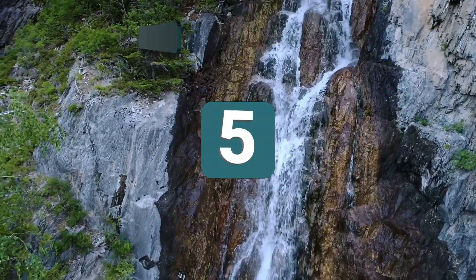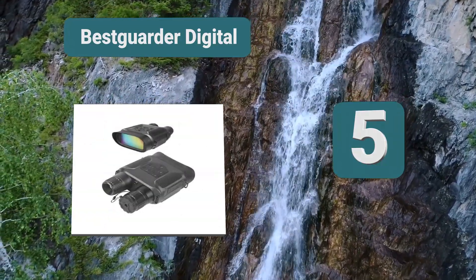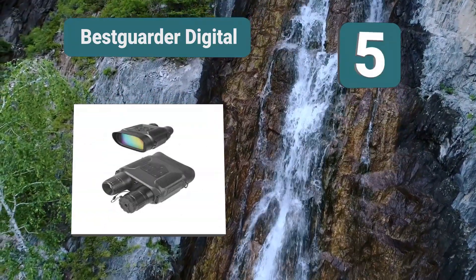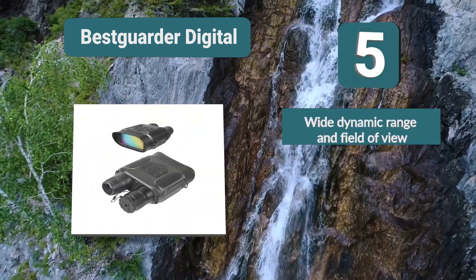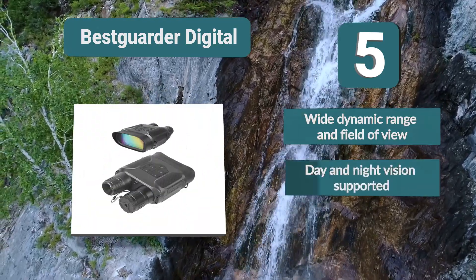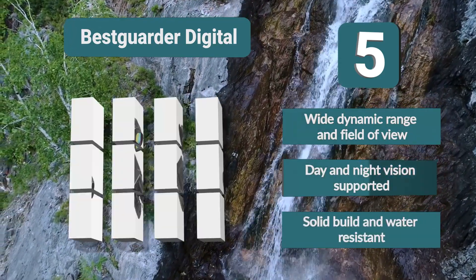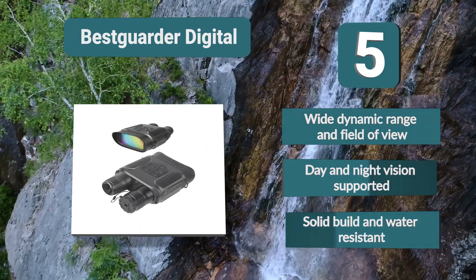Number 5: Best Garter Digital. These Best Garter binoculars are suitable for observation in all light conditions including pitch darkness. They are also suitable for daytime use. This is also a digital binocular that enables you to capture images and video of what you're observing so you can view later. Features include wide dynamic range and field of view, day and night vision supported, and solid build and water resistance.